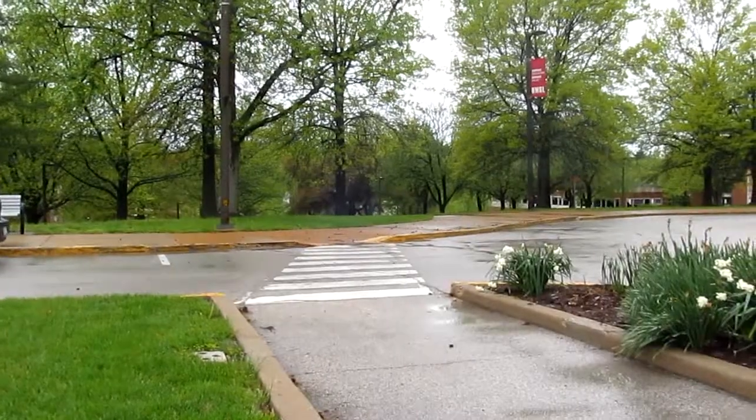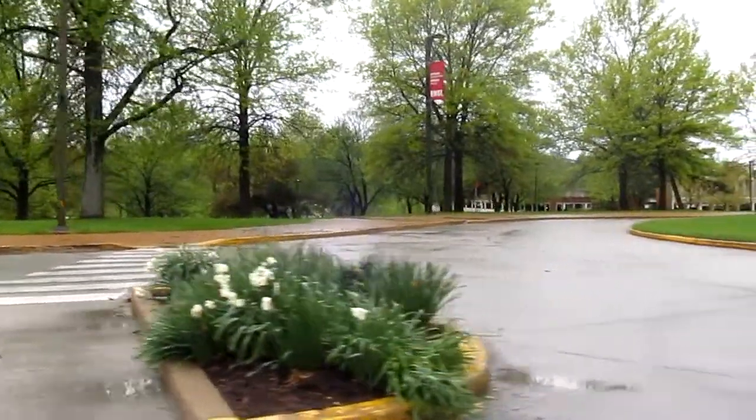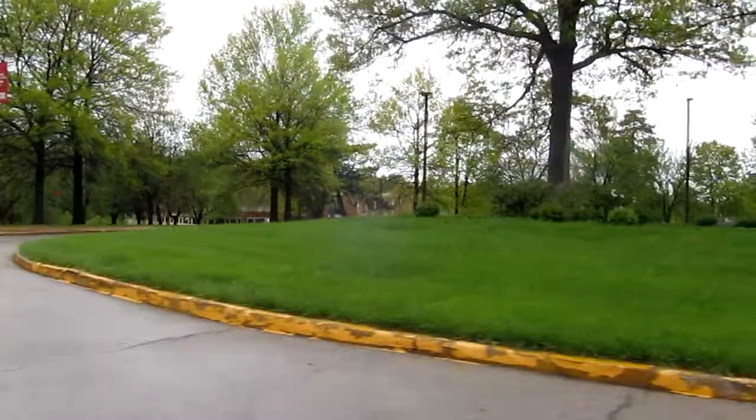When it rains on campus, do you ever wonder where all that water goes? When it rains on the University of Missouri St. Louis campus, the stormwater has no place to go. According to the National Climatic Data Center, St. Louis receives either rain or snow almost a third of the entire year. That's a lot of water.